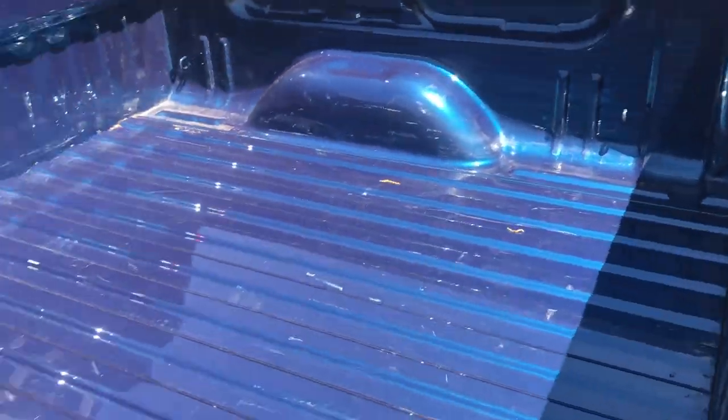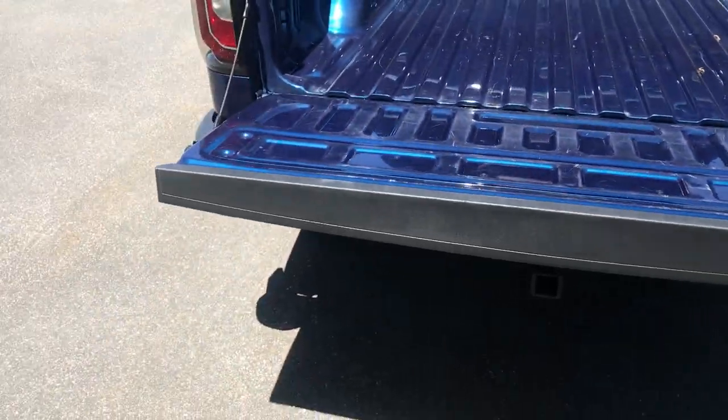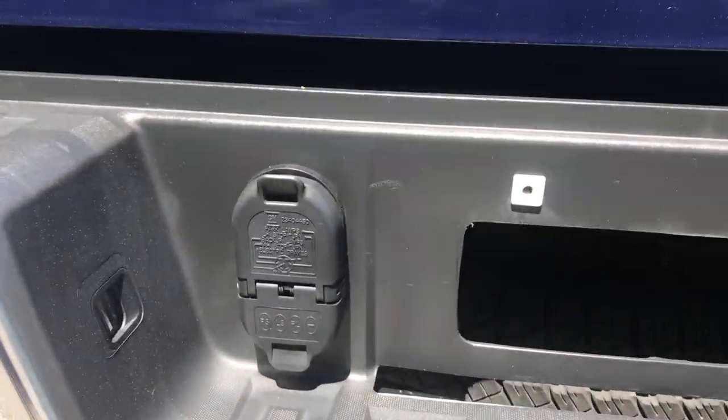Shot of the bed here — bed looks in good shape, no major dings, dents, or scratches. Got your easy-open tailgate there, doesn't slam down. And you've got your tow hitch with your wiring.